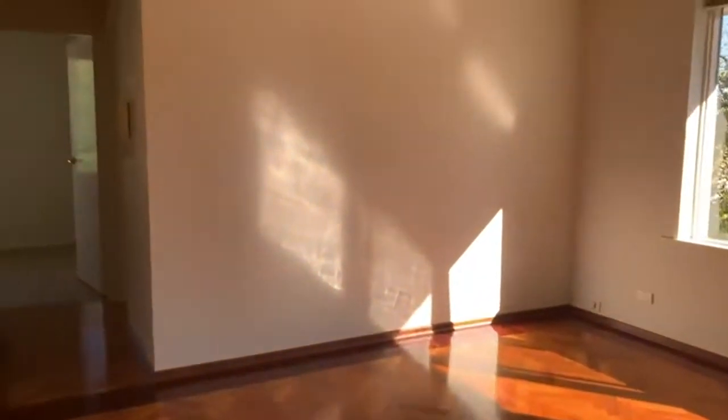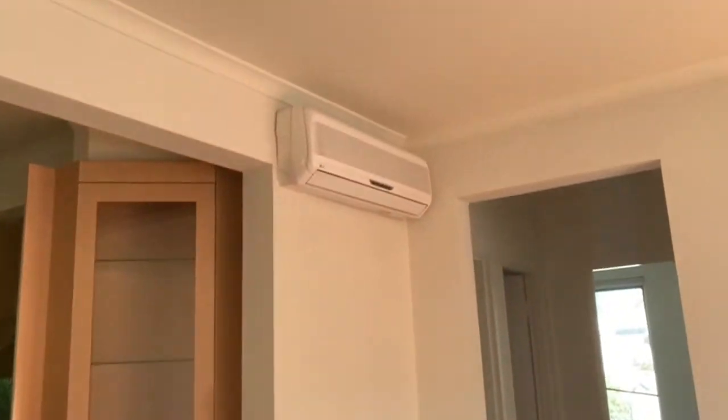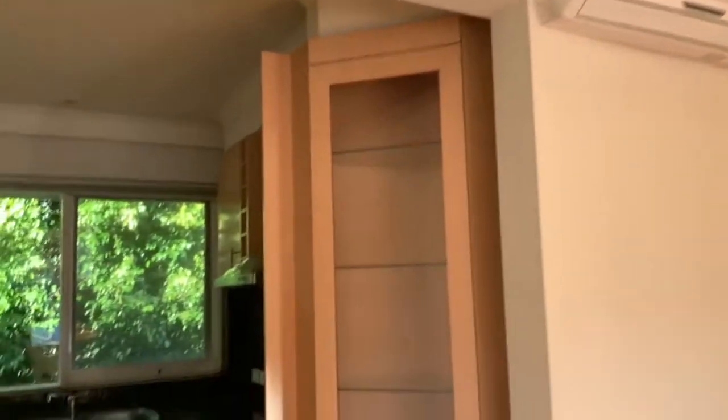We start off here in the lounge room. This is a good-sized living space. It features plenty of natural light and parquetry flooring that's throughout the apartment. There's also split system air conditioning.